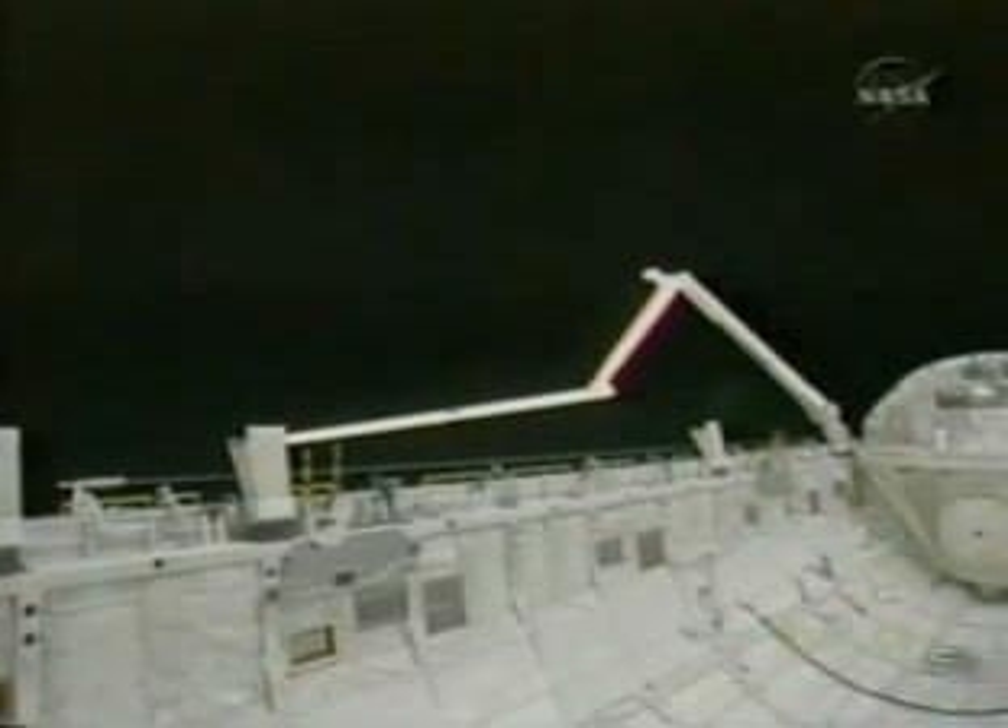Doesn't look like anything I've ever seen on the outside of the shuttle, that's for sure. Okay, copy. That helps. Thanks.